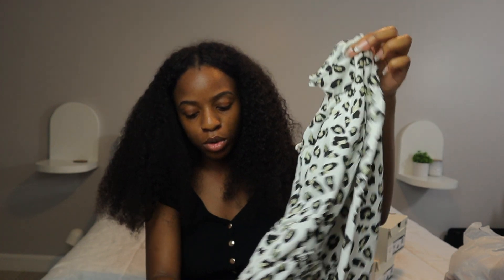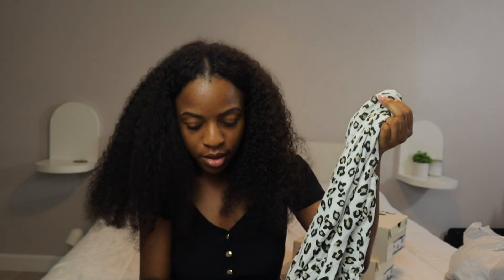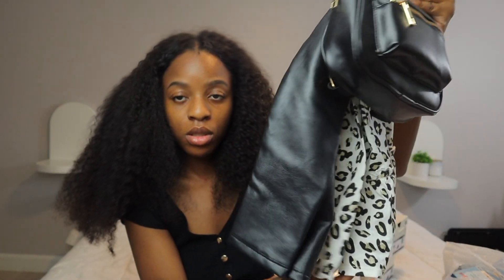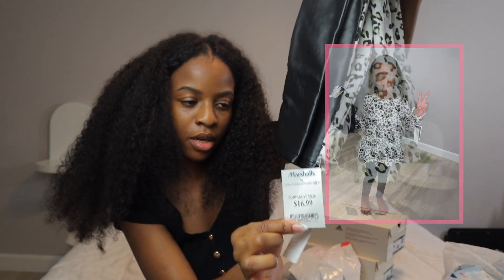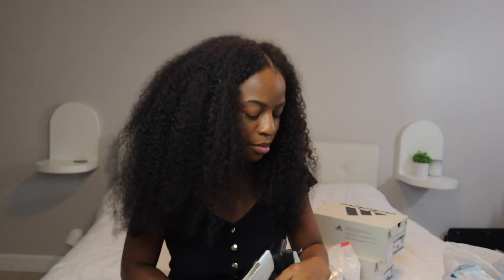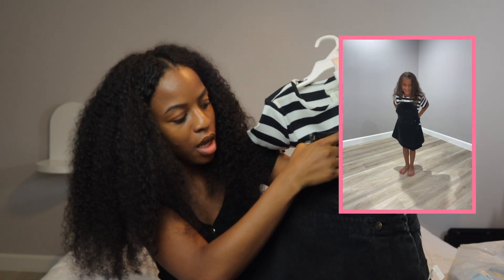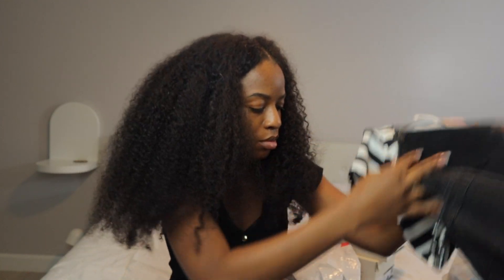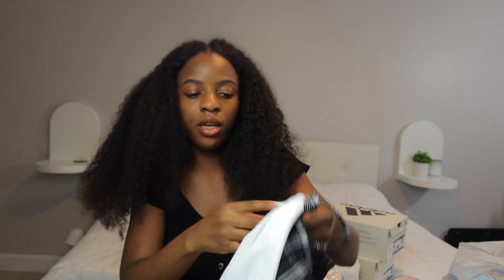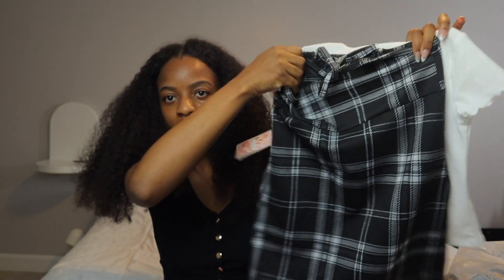Super cute — you can layer this up with a cardigan or a jacket. I thought this whole entire set was really cute, it is $16.99 for that. This is the first little dress set; it came with the shirt, socks, and the dress — super cute. Next dress set came with a plain white shirt, also super cute.